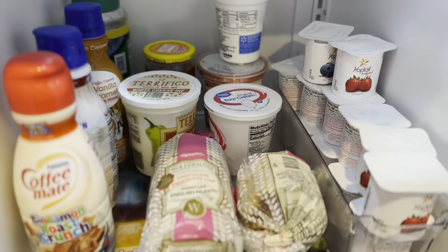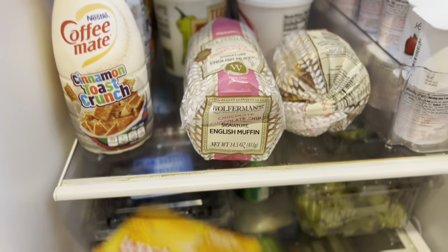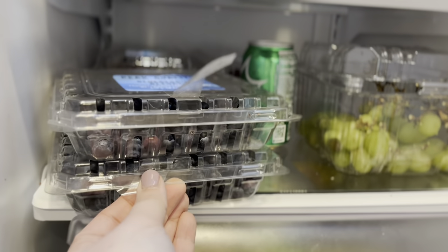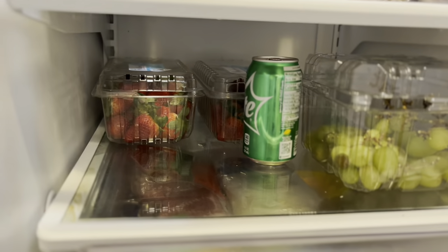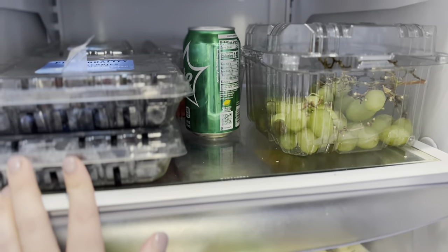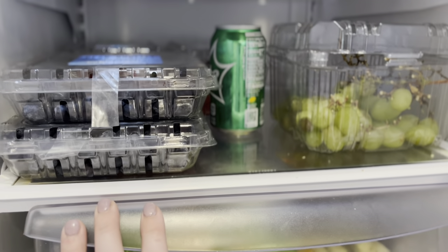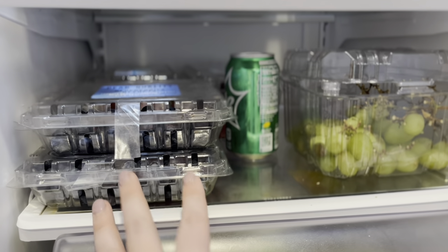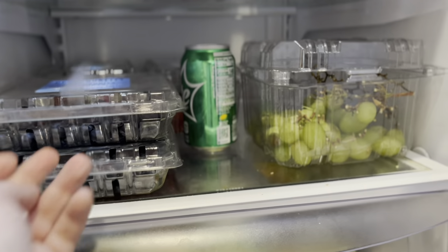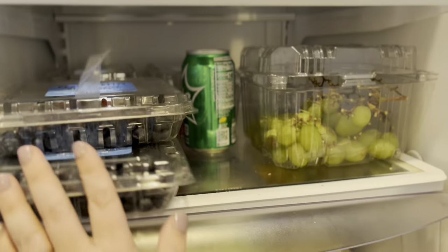On this next shelf, we have fruit. So there are two things of blueberries, two things of strawberries back there, and then a container of grapes. You guys haven't seen the Costco haul yet — you will actually see it Friday, but that is where I got all of this fruit. I mentioned on Monday in my grocery haul that I didn't buy a lot of fruit because we had a bunch, and this is what I meant. So we have lots of fruit to work with.